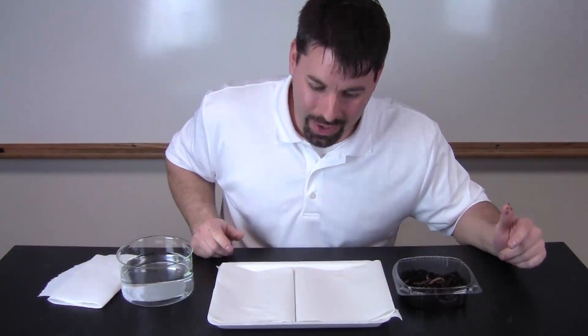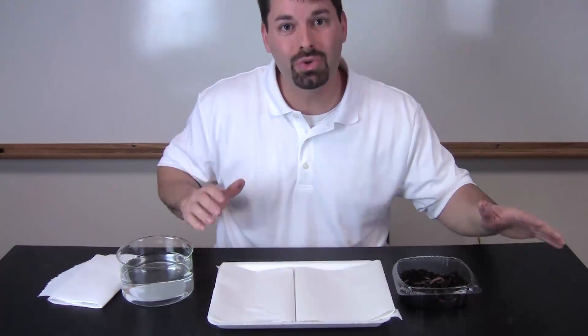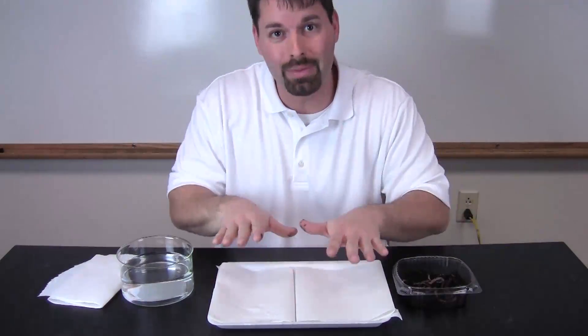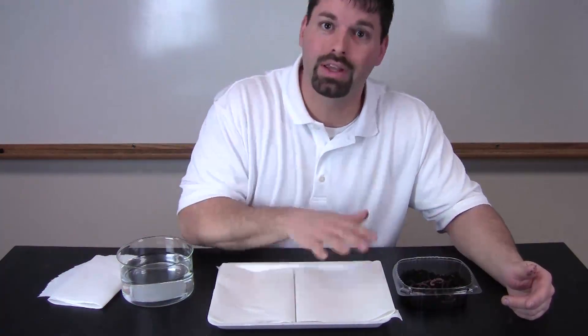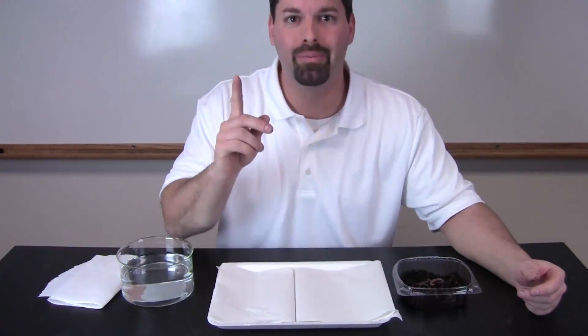How do we answer that question? Well, we need to make two different types of homes or habitats. I want to make one moist or wet with water and I want to keep the other one dry, and then we will let the worm decide which one he likes better by observing.